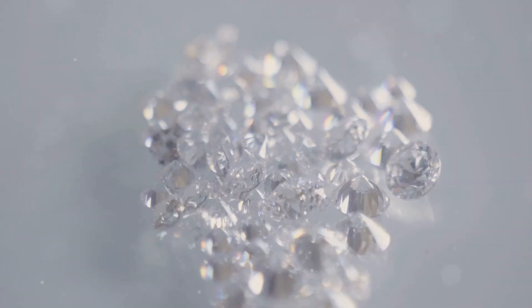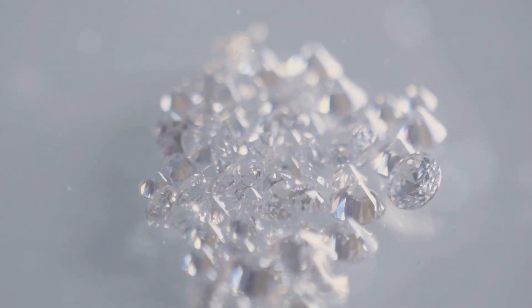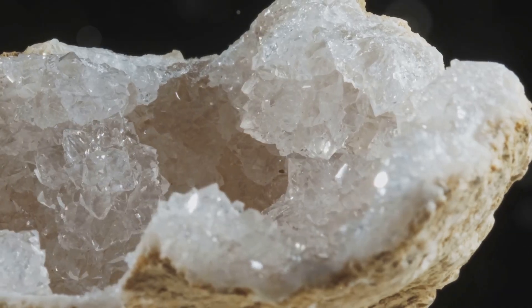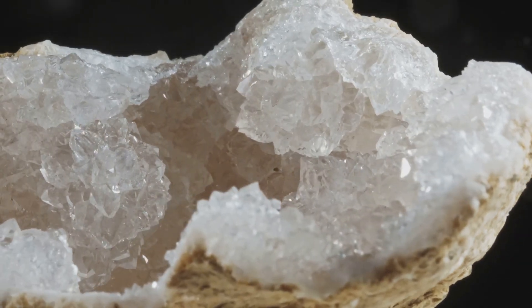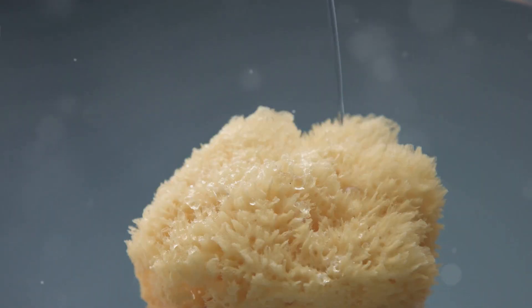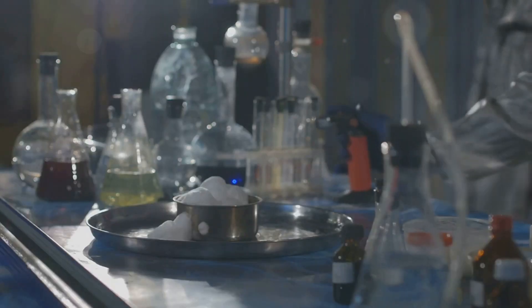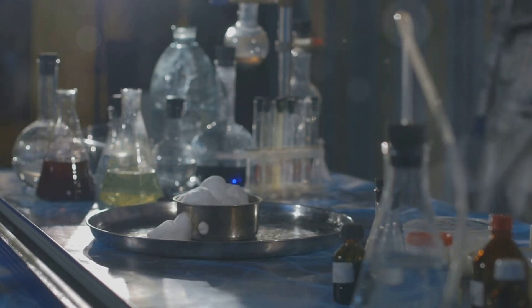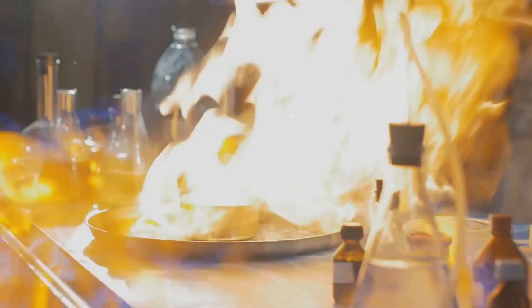Now, let's talk a bit about this structure. Zeolites are made up of a network of silica and alumina tetrahedra. This structure creates a porous framework with channels and cavities that can host water molecules and ions. Think of it like a mineral sponge. Because of this, zeolites can act as molecular sieves, selectively filtering out molecules based on size.